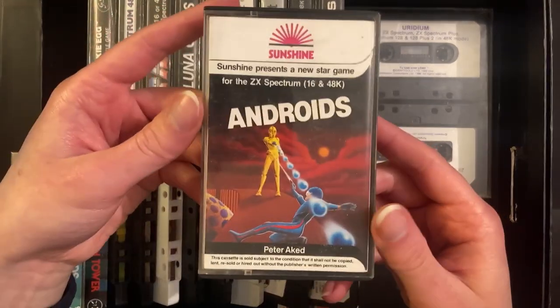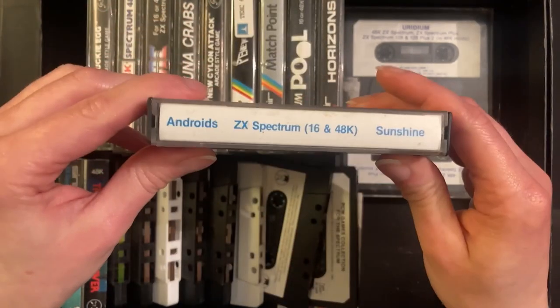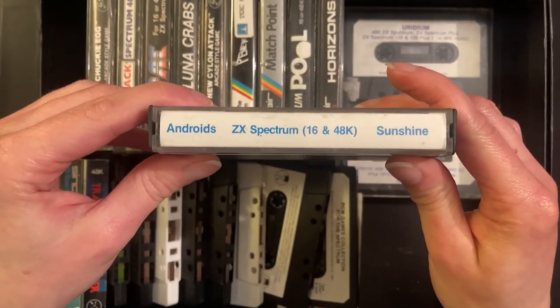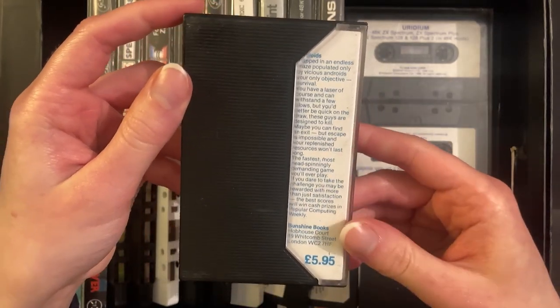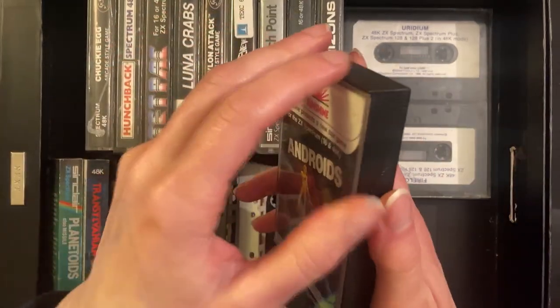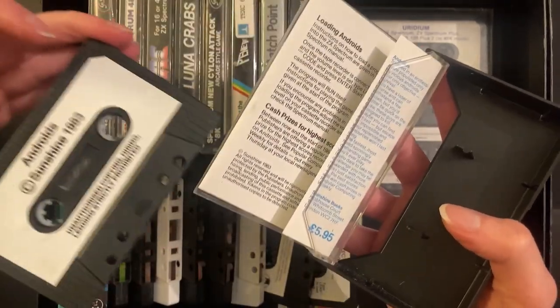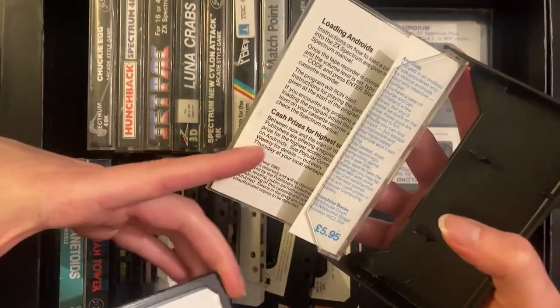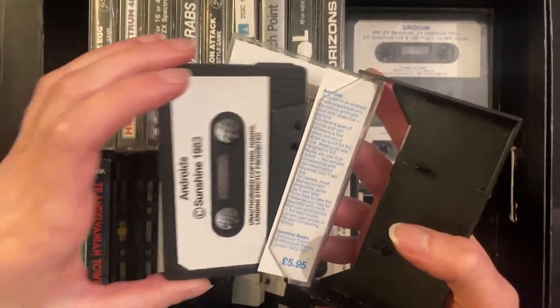The next game we have here is Androids — nice — for the ZX Spectrum, 16 to 48k. Some information on the back there. It was 595 originally. These games, because of the format, were often cheaper than the alternative floppy disks. There's the cassette for that one. They often have instructions on how to run the games on the inside of the inlay as well to help you out.